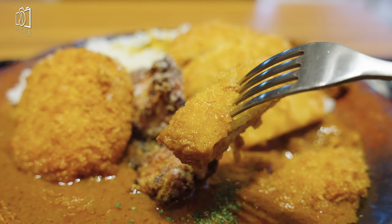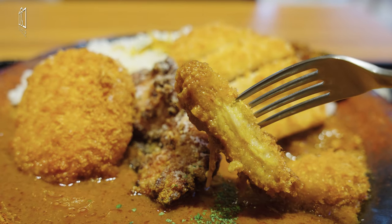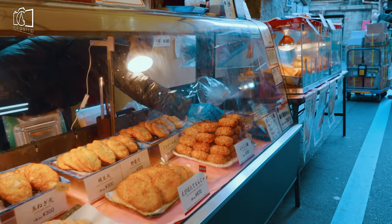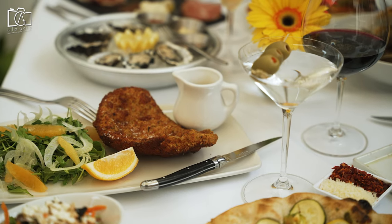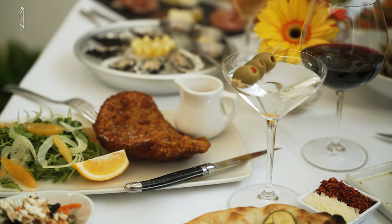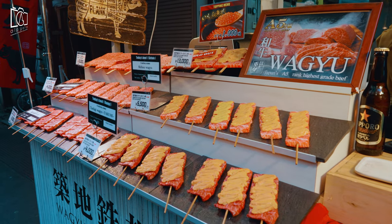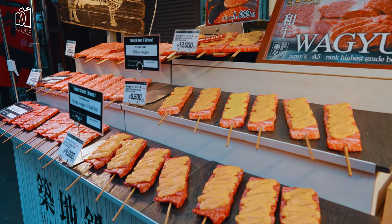Kushikatsu is skewered and breaded meat, seafood, or vegetables, then deep-fried to achieve a golden crispy exterior. These crunchy skewers are typically served with a flavorful dipping sauce. Popular among both locals and tourists, kushikatsu can be found in various street food stalls and izakayas across Tokyo, especially in places like Yanaka Ginza, as well as in restaurants that specialize in the dish.